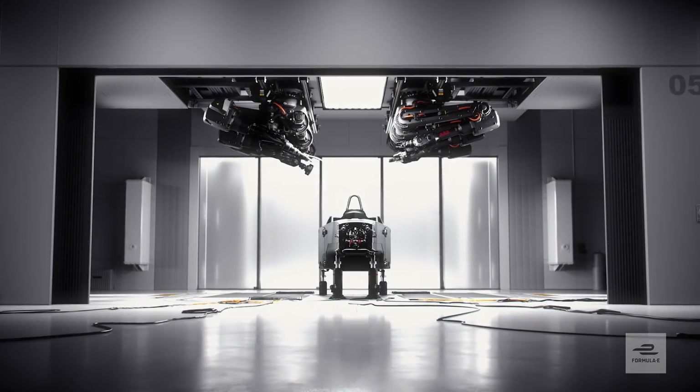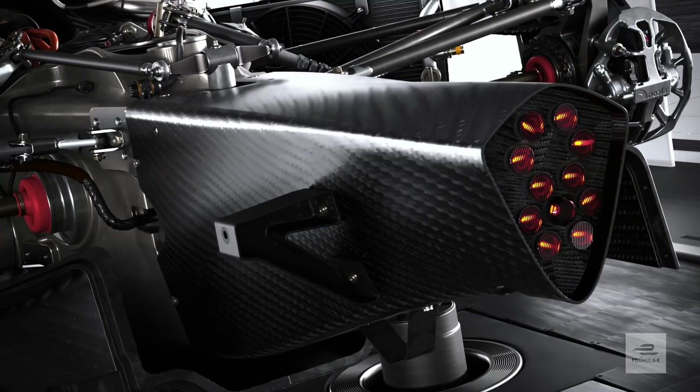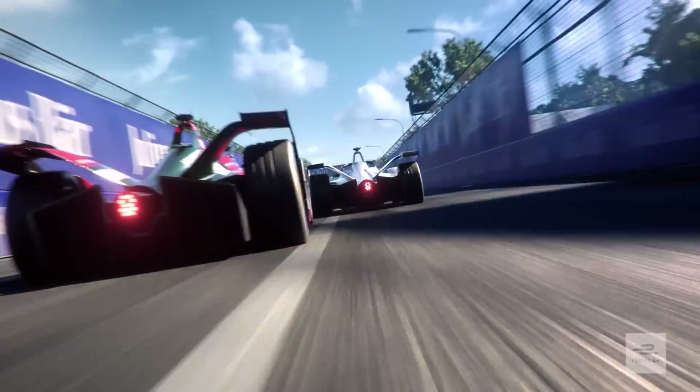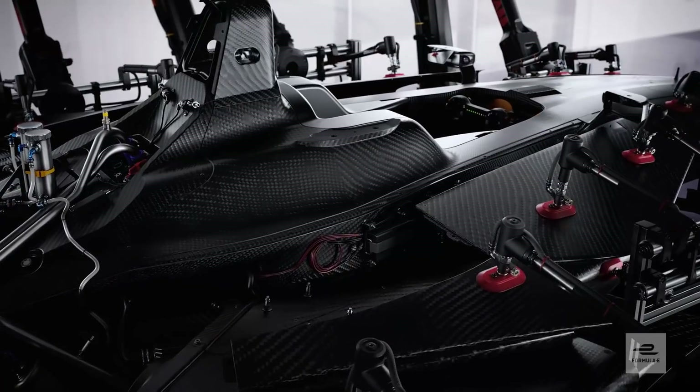This season there is a brand new car. It has more power — 250 kilowatts — and a top speed of up to 280 kilometers per hour. More than 50% faster than last season's car.